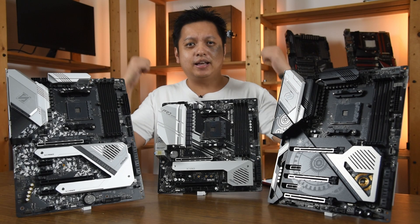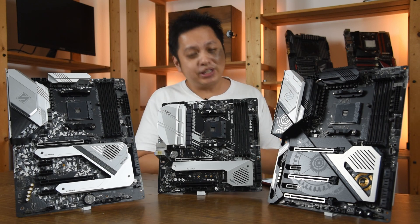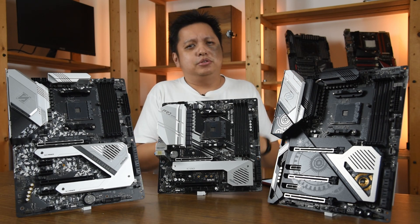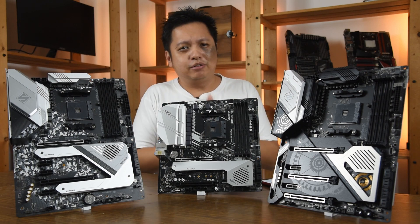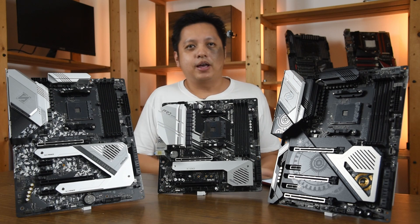Hi everyone, welcome to Cold Fries. As you can see I have a new background now — that's what I've been working on for the past weeks. I've been busy setting up this one, cleaning up my lab, and also falling sick with some eye irritation. Welcome back!